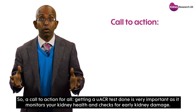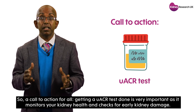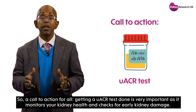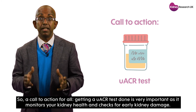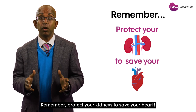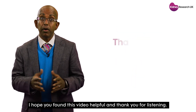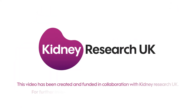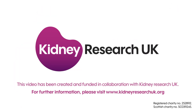So a call to action for all: getting a UACR test done is very important as it monitors your kidney health and checks for early kidney damage. Remember, protect your kidneys to save your heart. I hope you found this video helpful — thank you so much for watching.